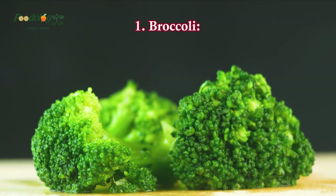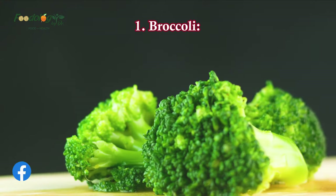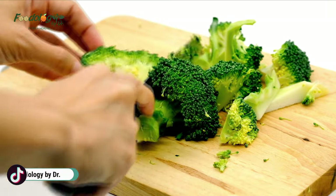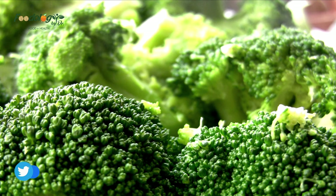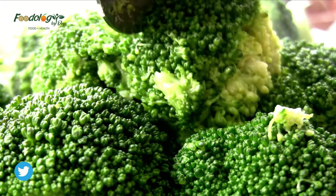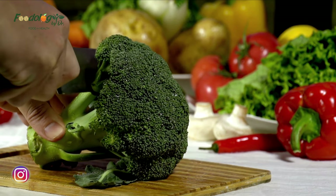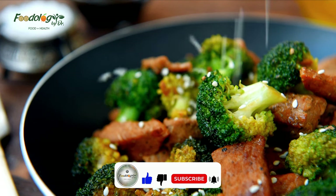1. Broccoli. Sulforaphane is a type of isothiocyanate that has blood sugar-reducing properties. This plant chemical is produced through an enzyme reaction when broccoli is chopped or chewed. Broccoli sprouts are concentrated sources of glucosinolates such as glucoraphanin, which help promote insulin sensitivity and reduce blood sugar levels in people with type 2 diabetes when supplemented as a powder or extract. The best way to enhance the availability of sulforaphane is to enjoy broccoli and sprouts raw or lightly steamed, or add active sources of myrosinase, such as mustard seed powder, to cooked broccoli.